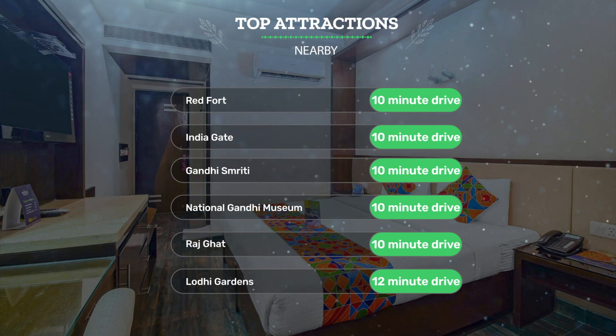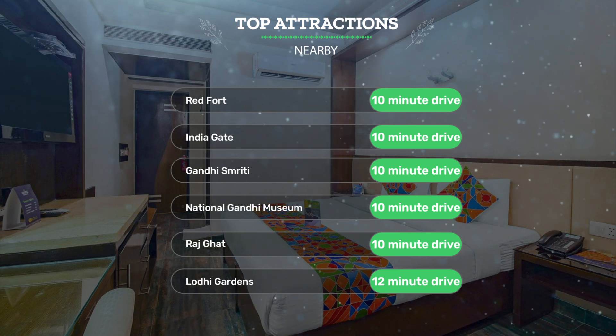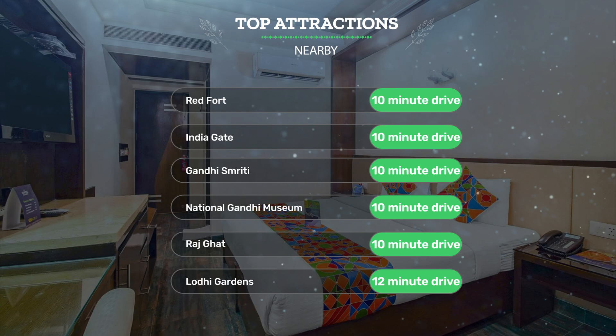Also close to attractions like the National Gandhi Museum — 10-minute drive. Raj Ghat — 10-minute drive. Lodhi Gardens — 12-minute drive.